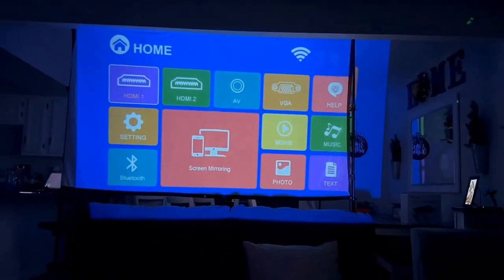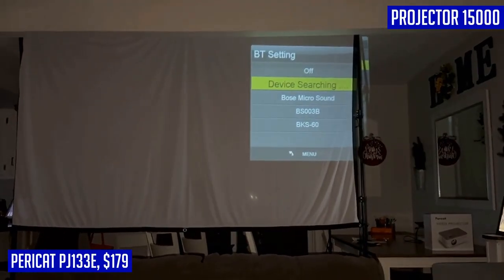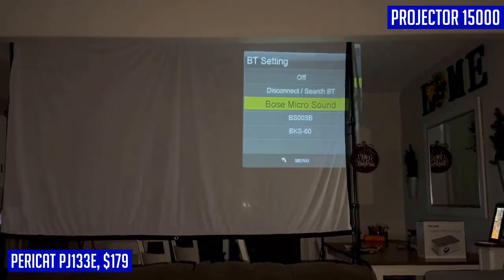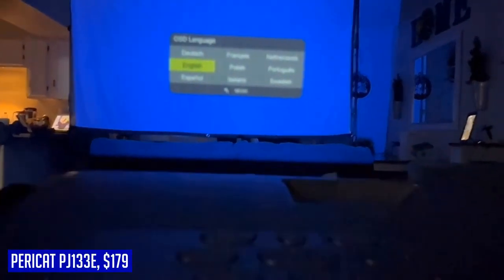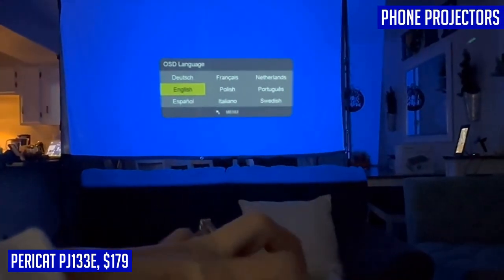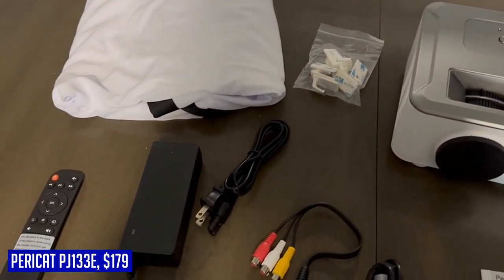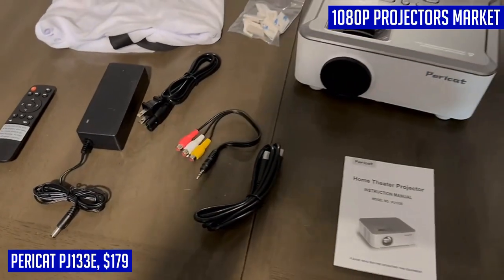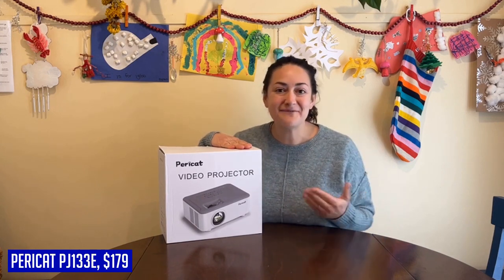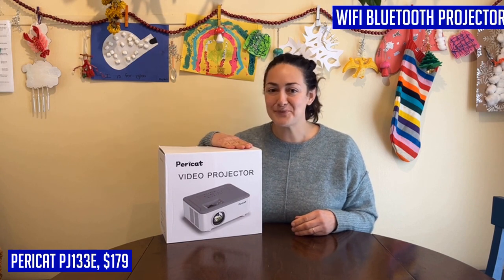Introducing the Pericat PJ133e, a top-notch 5G Wi-Fi Bluetooth projector that will take your home theater experience to the next level. Get ready for stunning visuals with its 1920x1080 Full HD resolution technology that brings true colors to life without any compromise. With an impressive 15,000 lumens brightness, this projector outshines the competition by 60%. Enjoy seamless connectivity with both wireless and wired projection for Windows, iOS, and Android systems, ensuring smooth online streaming and gaming. Immerse yourself in the captivating sound quality delivered by the dual 15W Hi-Fi stereo speakers or enhance it further by connecting external speakers via the 3.5mm AUX port.